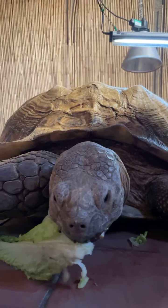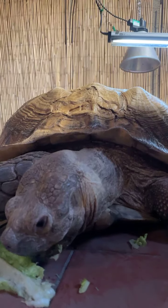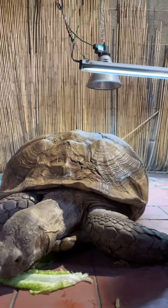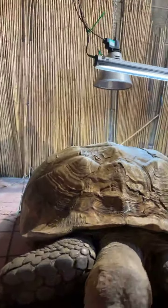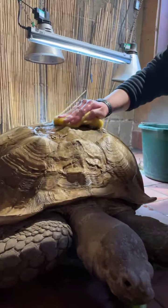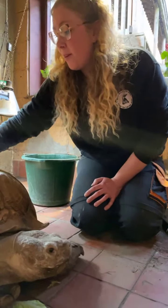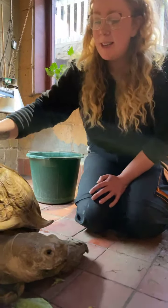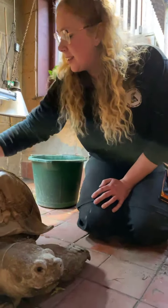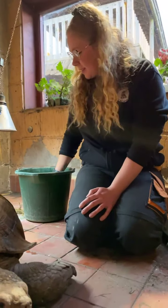It is quite a cold morning here at Peak Wildlife Park — it's actually zero degrees — so I don't think Jack will want to go out this morning. Instead, I've got some nice warm water and we're going to give him a little bath. Jack has regularly scheduled baths throughout the week here at the park; it helps keep him nice and clean and also keeps him nicely hydrated.